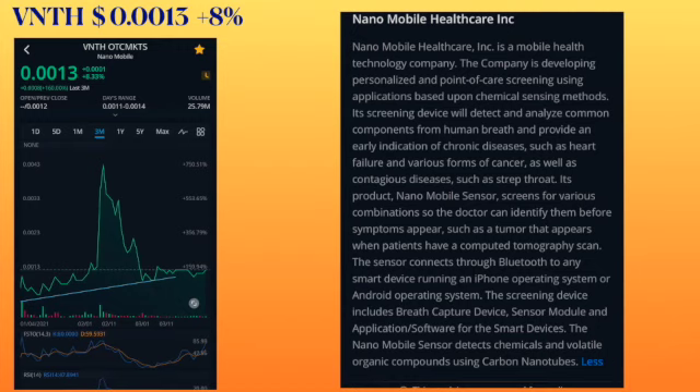I like them because Nanomobile is a mobile health technology company. The company is developing personalized and point-of-care screening using applications based upon chemical sensing methods. Its screening device will detect and analyze common components from human breath and provide an early indication of chronic diseases such as heart failure and various forms of cancer, as well as contagious diseases such as strep throat. Its product, Nanomobile sensors, screens various combinations so the doctor can identify them before symptoms appear, such as tumors that appear when patients have a computed tomography scan.